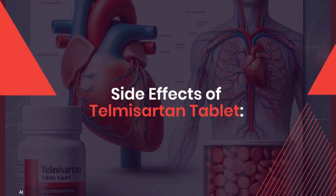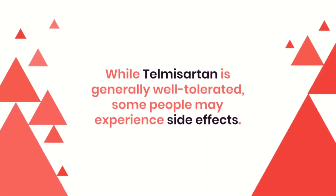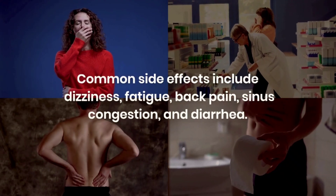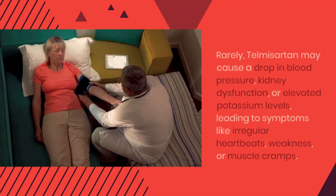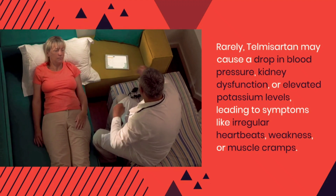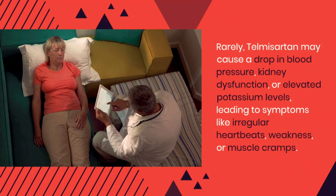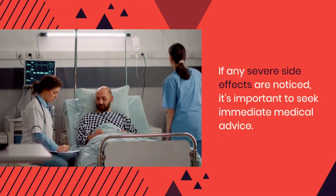Next, side effects of Telmazartan tablet. While Telmazartan is generally well tolerated, some people may experience side effects. Common side effects include dizziness, fatigue, back pain, sinus congestion, and diarrhea. Rarely, Telmazartan may cause a drop in blood pressure, kidney dysfunction, or elevated potassium levels, leading to symptoms like irregular heartbeats, weakness, or muscle cramps. If any severe side effects are noticed, it's important to seek immediate medical advice.